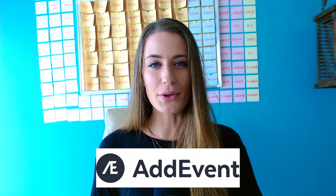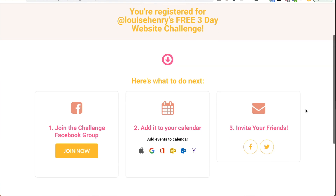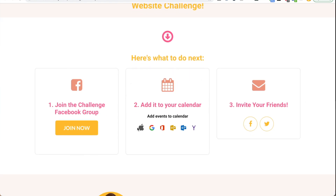Next is payments — how do I actually accept payments in my online business? For that, I have both a Stripe and PayPal account, and we give people the option at checkout for which one they want to use. Next, we have the tool Add Event. If I'm ever doing a live training like a challenge and I want people to be able to add the event to their calendar so that they get reminders, I'll use Add Event. It's going to allow you to add this to your thank-you page and to your emails so that people can automatically add the event to their calendar and get reminders.